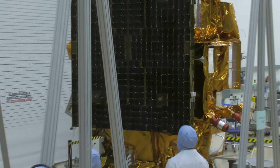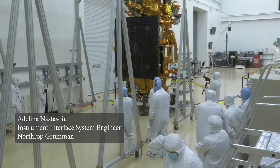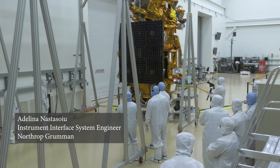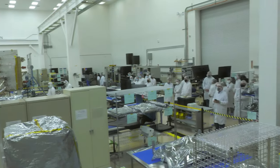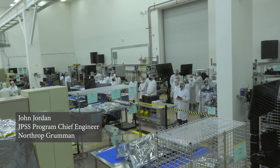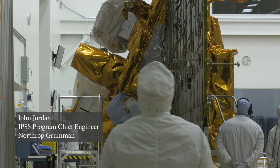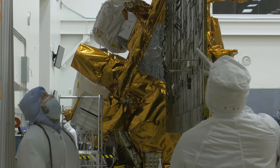Our team right now is getting ready to deploy the solar array. We had to remove it from the spacecraft to get through thermal vacuum, and now we're doing the final flight installation. It's going to stay on from here on out until we launch. This is really the last major activity and the last powered test that we're doing on JPSS-2 before we put it in the shipping container and send it to the launch site.